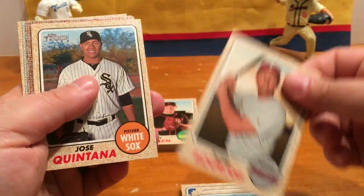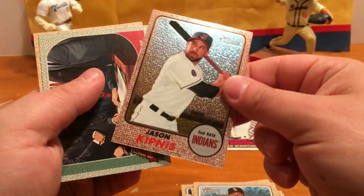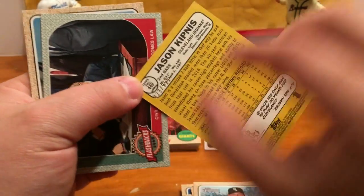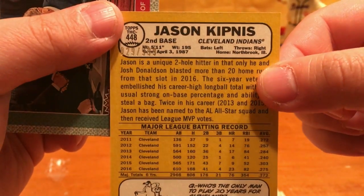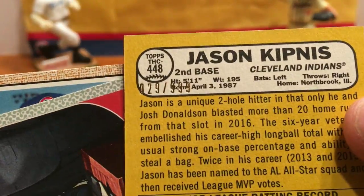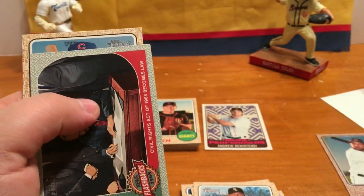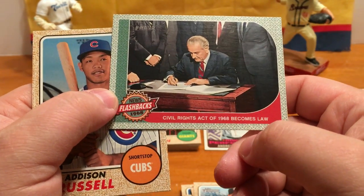Peter Borges, Jose Quintana. Oh, we've got this Jason Kipnis Chrome Refractor — oh nice, that's number 29 out of 999. Got this 1968 News Flashbacks card as well. Sorry about that, so that's pretty cool.